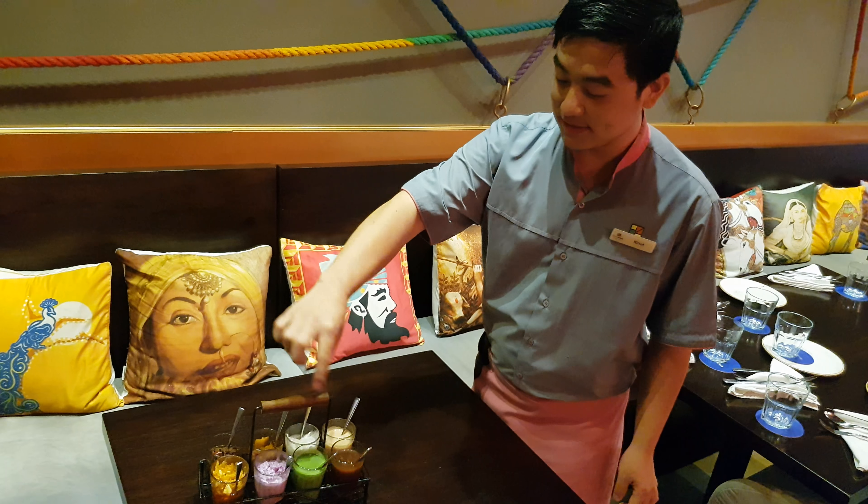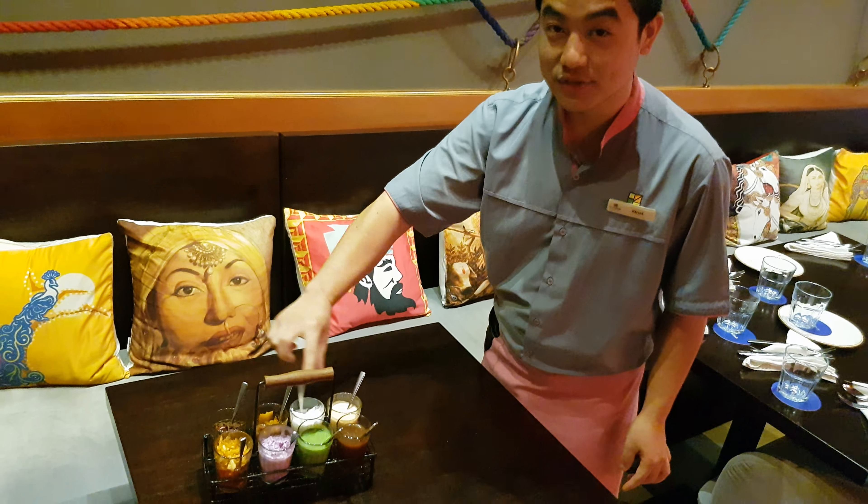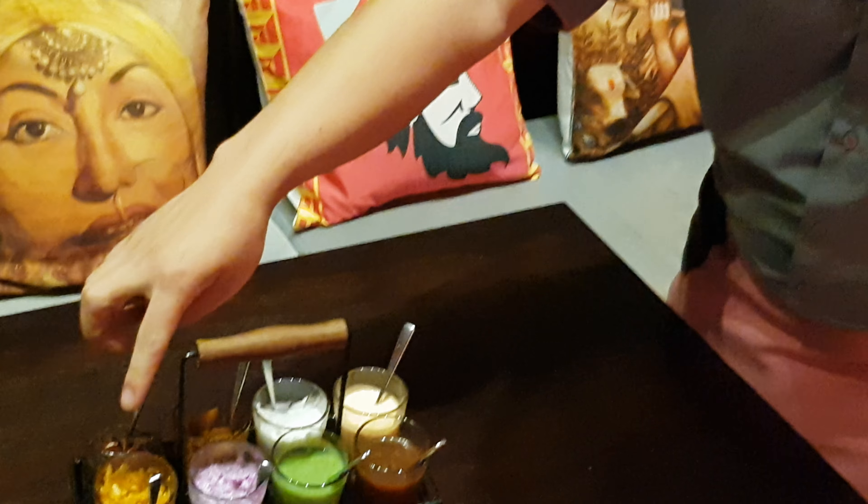So this is the Indian condiments and pickles. This side is for Jain, and this side is regular. This one is a sweet raw mango pickle.